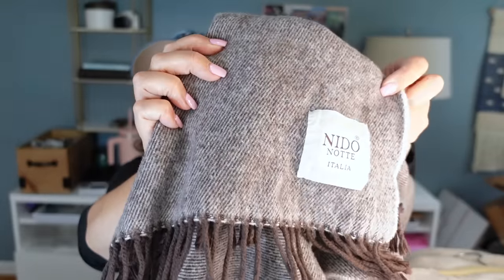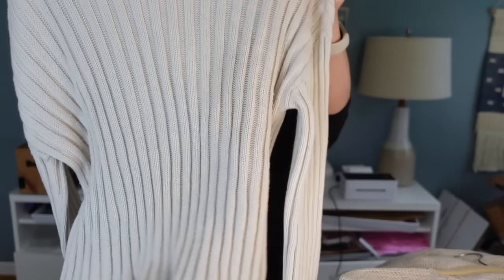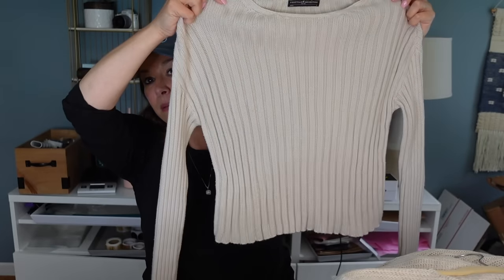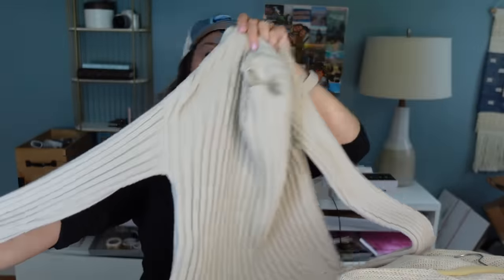Nino Note Italia — when I first felt it I thought it might be an acrylic blend, then I saw it was from Italy. Those Italians — it's usually going to be wool or cashmere or something special. But it's 100% cotton — the softest cotton I have ever felt in my life. Then up next is another Peruvian Connection — a very minimal classic cotton ribbed cropped sweater in a nice oatmeal color, with long sleeves.